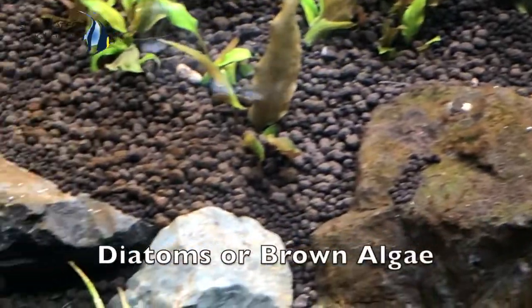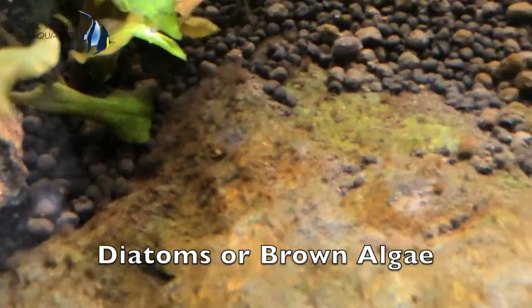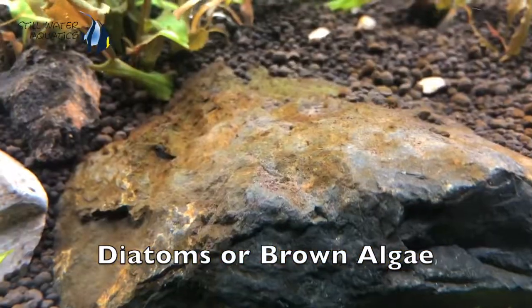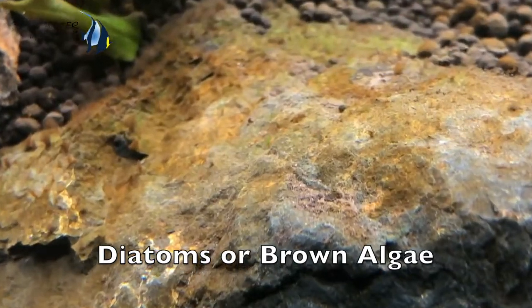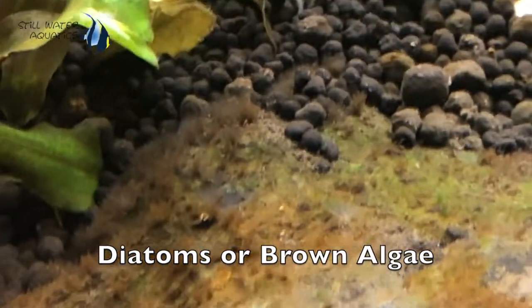Today we are going to talk about Diatoms. Diatoms — we call them brown algae. Actually, true brown algae is marine, but because diatoms are brown, we call them brown algae. In a planted aquarium, it is actually Diatoms.